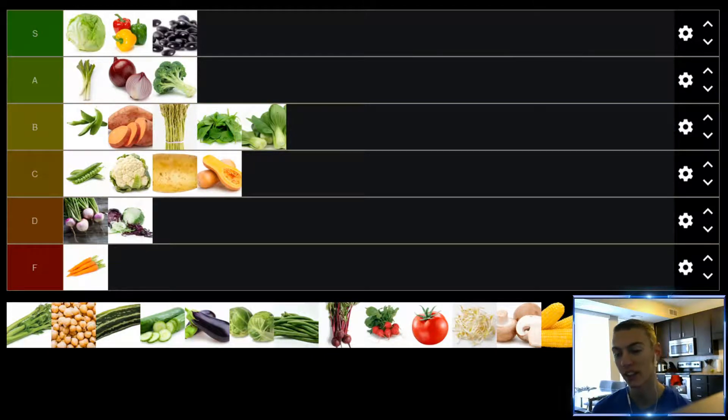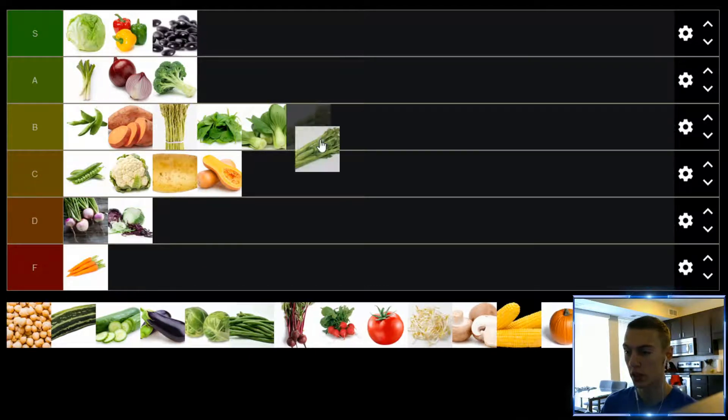Up next, we have celery. If you eat it plain, there's a reason celery burns more calories digesting it than it actually contains — there's no calories because there's really no flavor. If you're just eating raw celery, I really can't think of anything more boring to eat. It doesn't really have any flavor and it's kind of tough to eat. But if you put it in dishes — particularly soup — I think it's pretty good. It gets nice and soft, and it takes on the flavor of the soup really well. On its own it's nothing special, but celery is a great addition to soup. Pretty much just for that reason, we're putting it in the B tier.